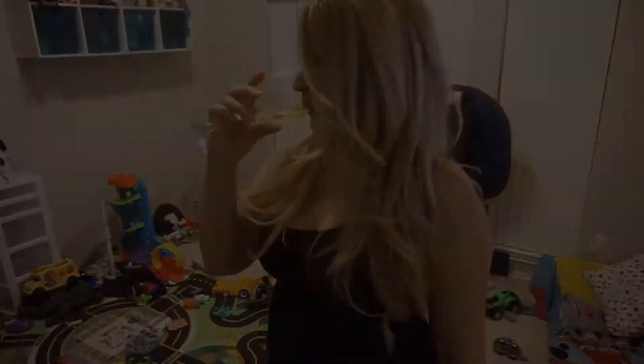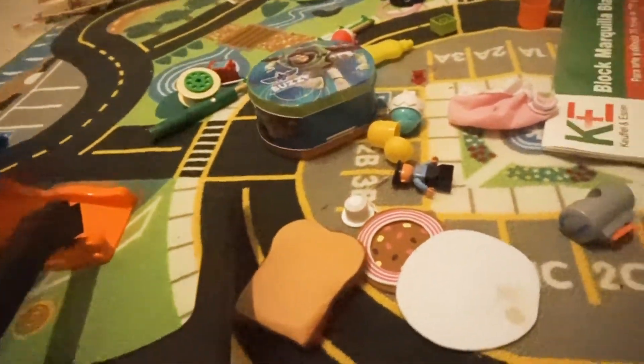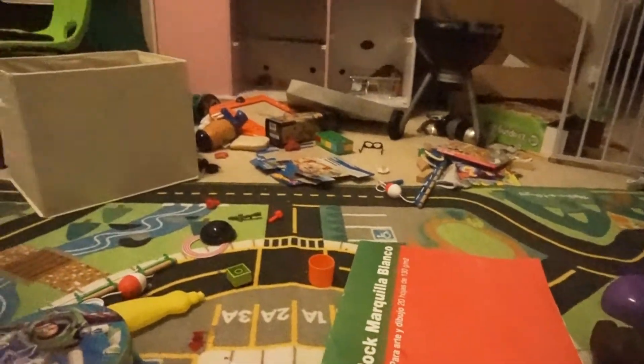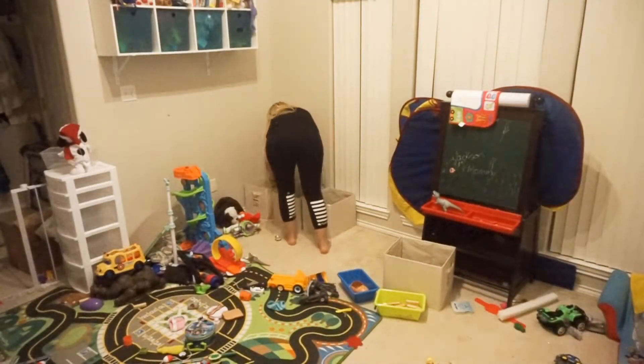Hi everyone, it's pretty late and I've been avoiding this room all day. I thought I'd make it a little more fun and make an after dark clean, so go get yourself a glass of wine and let's get started.